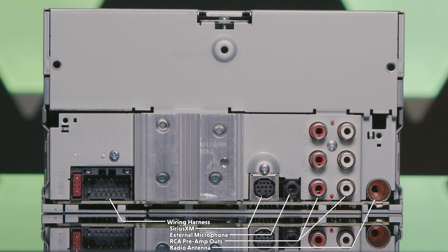The rear connections include external microphone, radio antenna, 2.5-volt RCA preamp outputs for front, rear, and subwoofer, Sirius XM, and wiring harness for power, ground, and speaker.